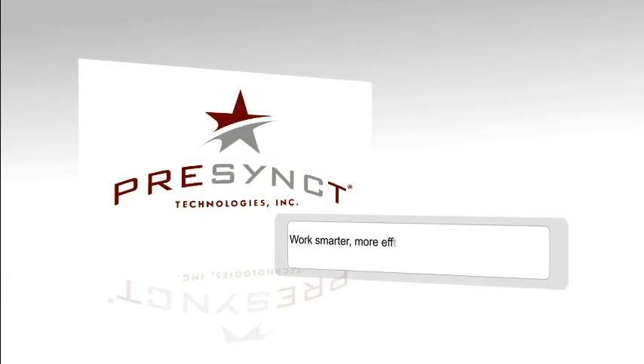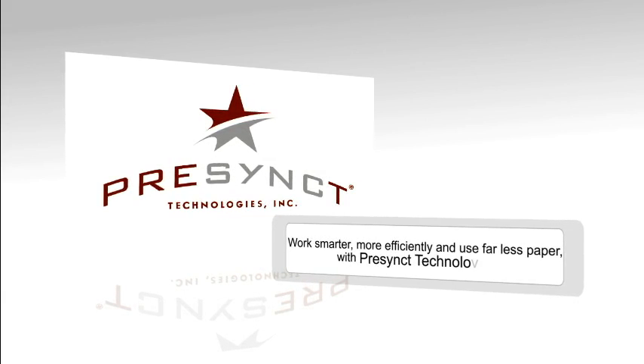Work smarter, more efficiently, and use far less paper with Precinct Technologies.